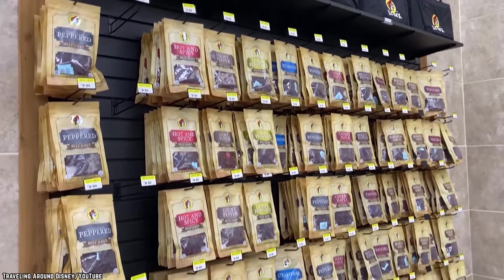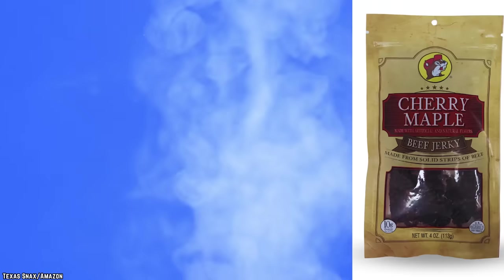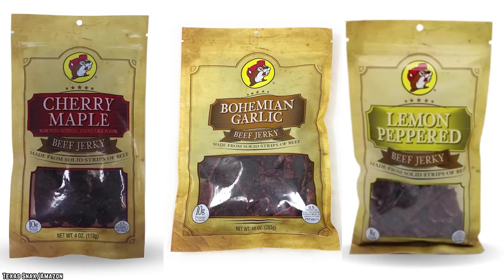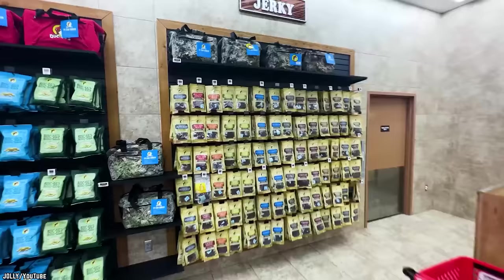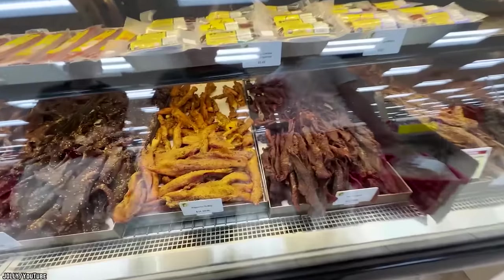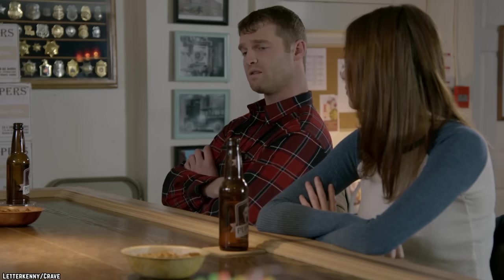If you're not a fan of the heat, the hot and spicy beef jerky is only one of the many flavors offered by the convenience store chain. Other flavors include cherry maple, bohemian garlic, and lemon pepper. And if you're trying to avoid red meat but still need your jerky fix, Buc-ee's also carries turkey strips.